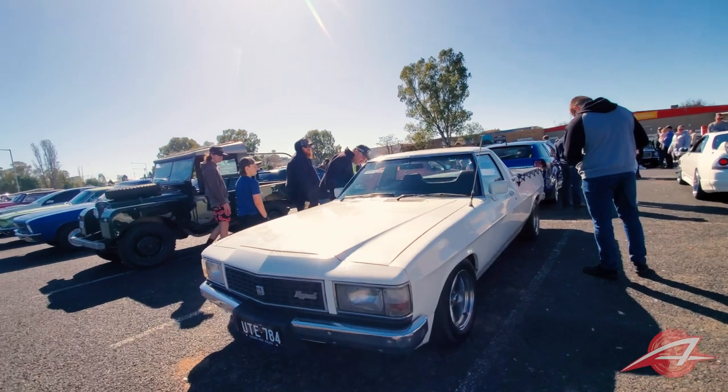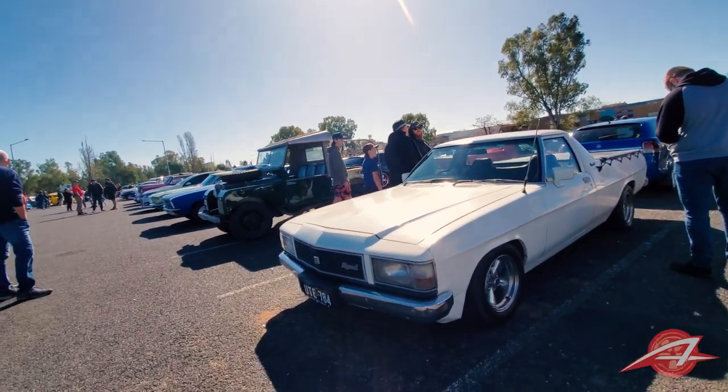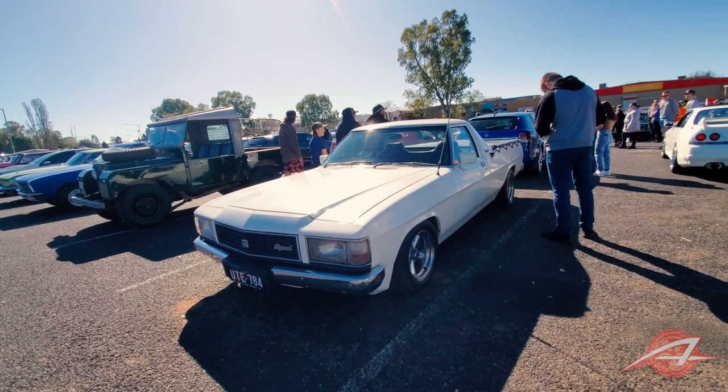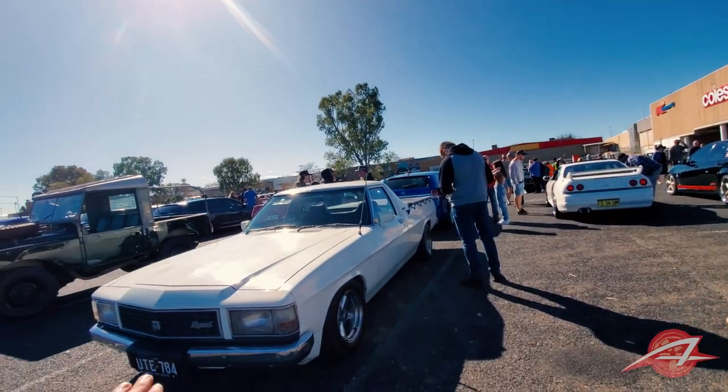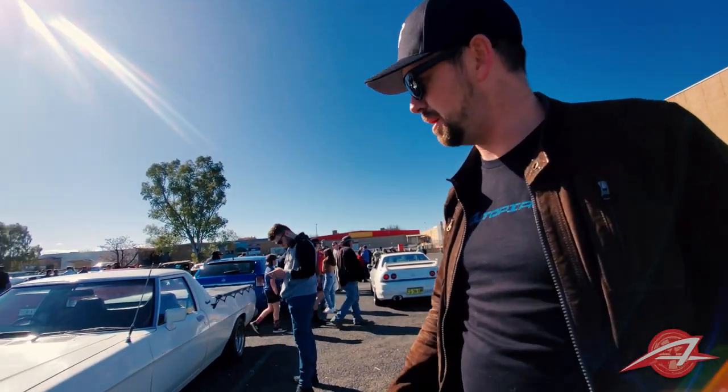This is the last of the line for the big-body Holden Utes. After that there were no Holden Utes for about ten years, then they became the Commodore-based utes. This is regarded as the last of the real Holdens — a lot of people think that, and they have a real cult following. My brother had one of these back in high school. Great vehicles.